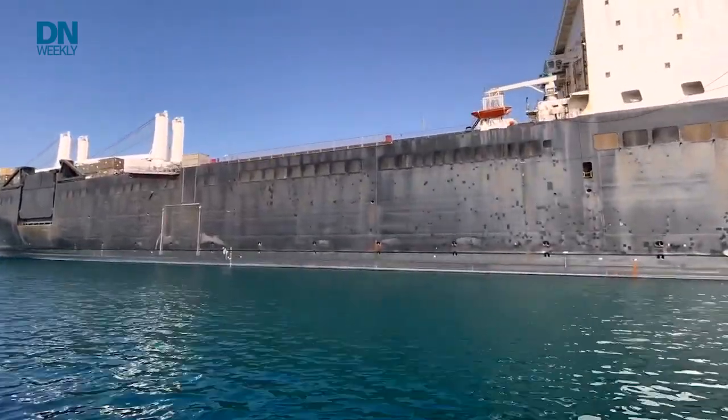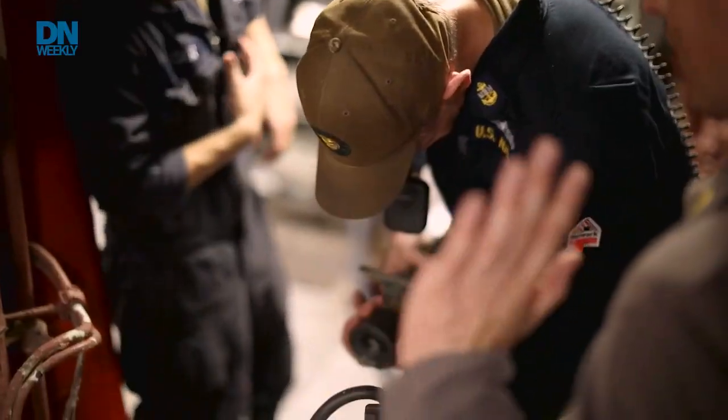Ships take a beating. These floating Navy fortresses that project American military power across the globe are powerful, but the grind of salty sea air, water, and sailors living aboard and doing their jobs mean a lot of work to keep them floating. To get after those repairs and maintenance on the high-tech ships of today, the Navy holds a regular Repair X, or Repair Exercise.